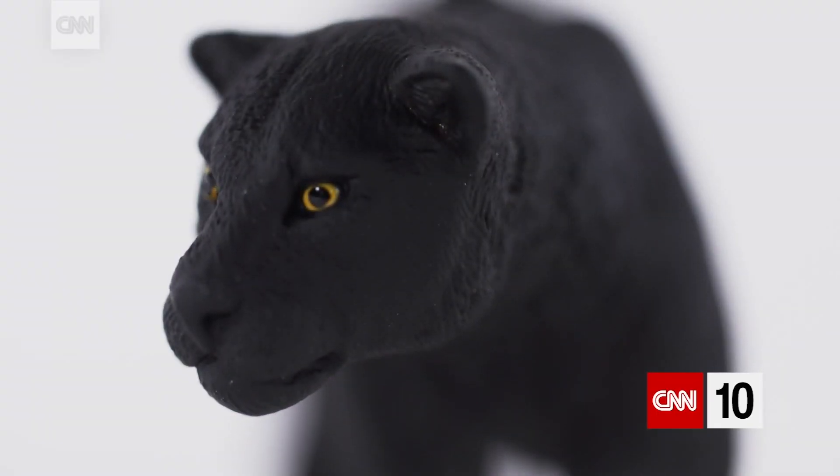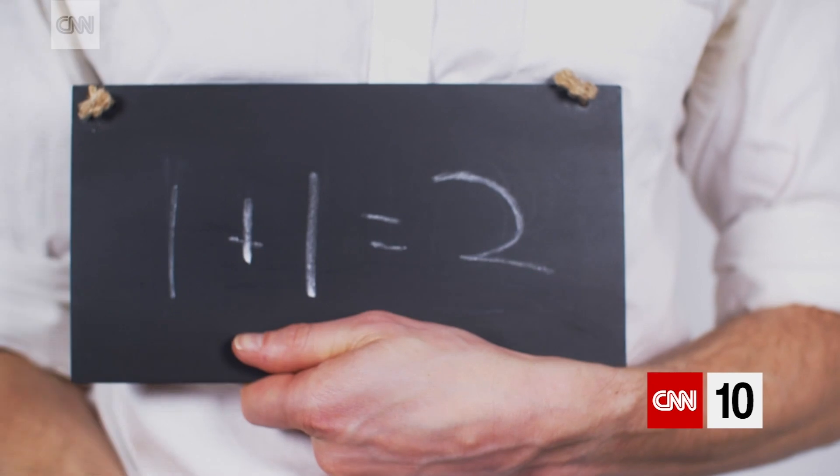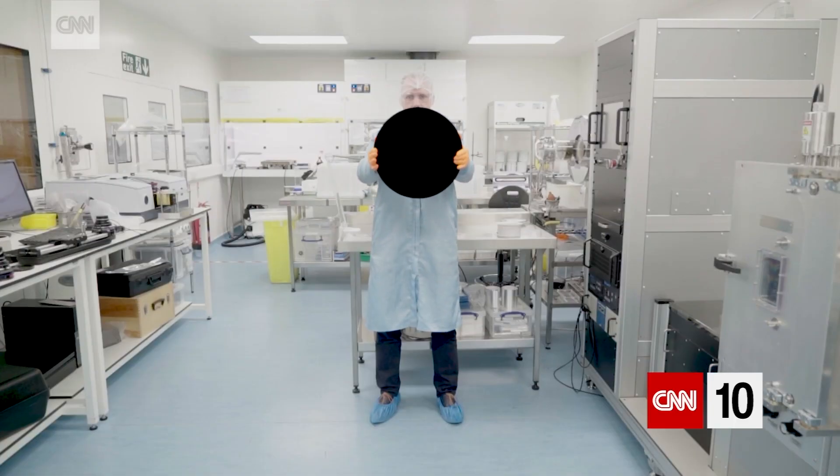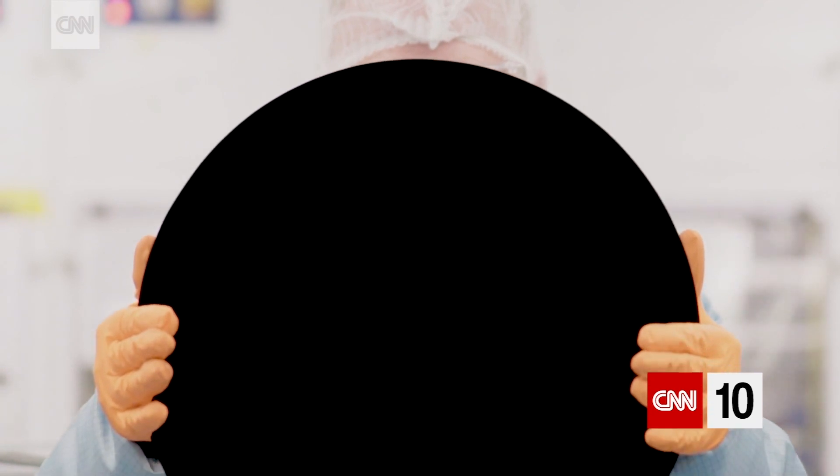All these things might look black, and we might even call them black, but they're not actually true black. But this — this is closer to true black, and it's revolutionising everything from space exploration to architecture.